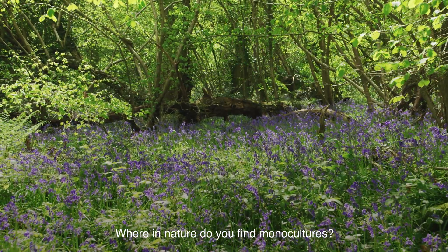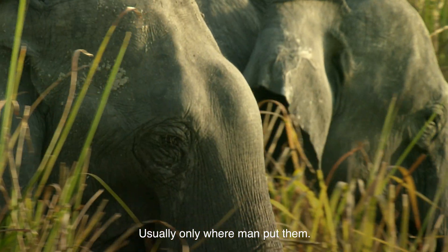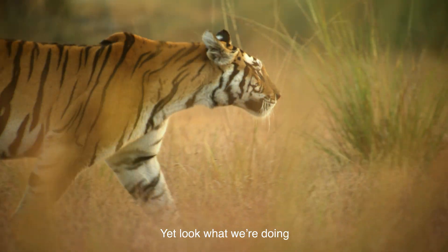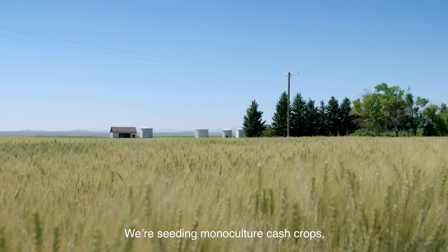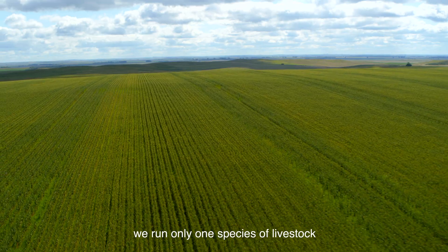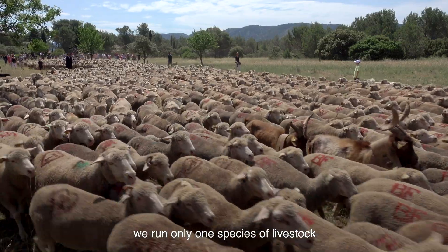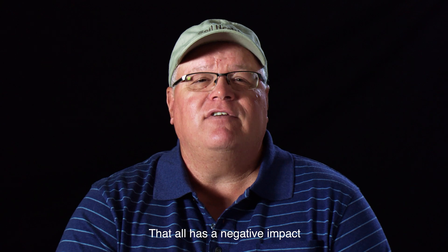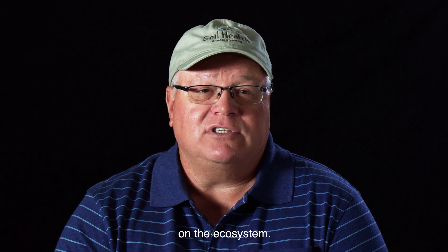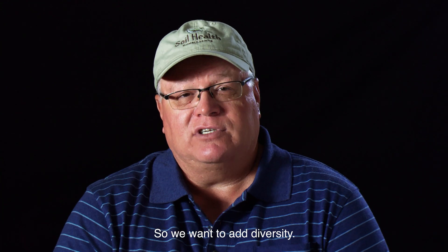Where in nature do you find monocultures? Usually only where man put them. Yet look what we're doing in production agriculture today — we're seeding monoculture cash crops. We run only one species of livestock in our pastures. That all has a negative impact on the ecosystem, so we want to add diversity.